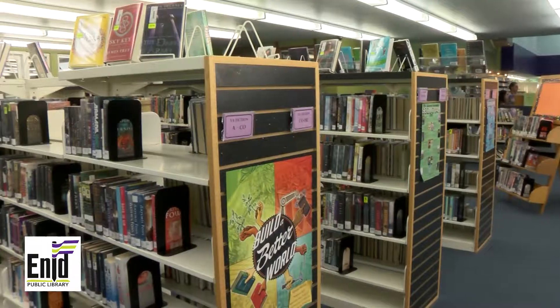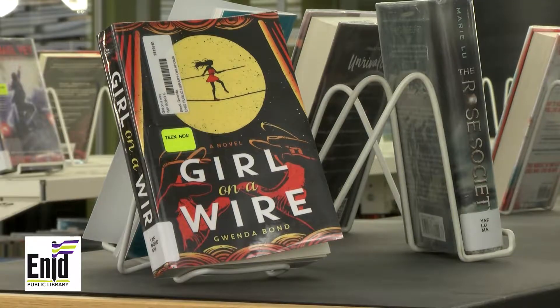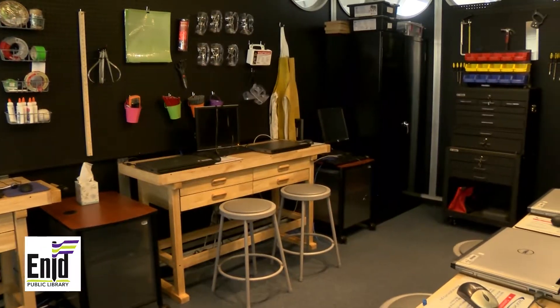Hi, this is our teen area that's filled with books that cater to teens. We've recently received a grant for $85,000 for new shelving and furniture for our teen area. This fall, we're going to be opening our maker space for people to bring in projects that they want to work on.